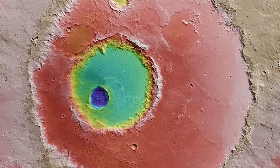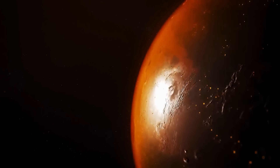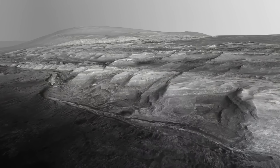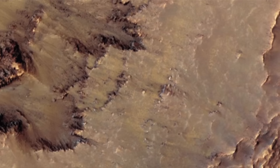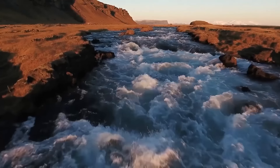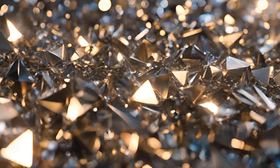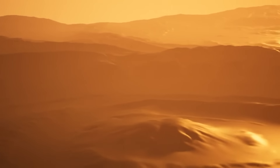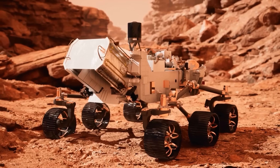A fascinating part of this footage is the range of colors. Mars is often called the red planet, but the footage shows it's not just red. The surface actually has many colors, from rusty reds to golden yellows and deep browns. These colors are beautiful, but they also tell us about the planet's geology and history. Different minerals reflect light in different ways. By examining these colors, scientists can learn more about what Mars' surface is made of and the natural processes that have shaped it.